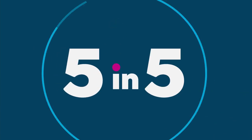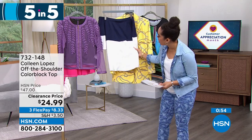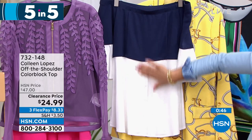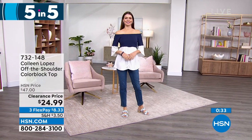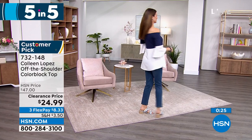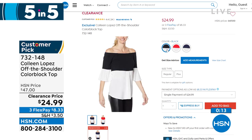Another customer pick with 4.4 stars — very limited, just over 300 remaining, nearly 50% off. It's an off-the-shoulder color block knit top with button detail, really soft rayon-nylon mix. You can still pull it onto the shoulder. Beautiful bell sleeve with three-quarter length. Colors: navy, black, and lollipop red. Item number 732-148, extra small to 3X, machine wash tumble dry.